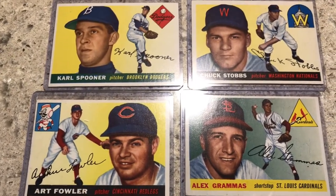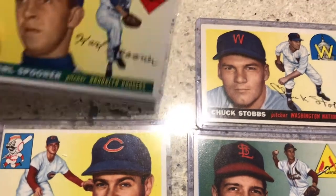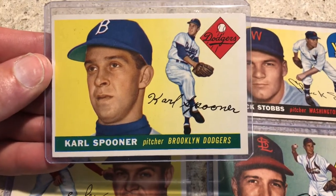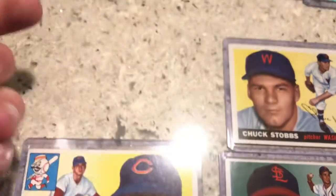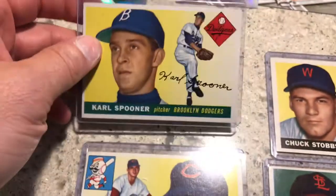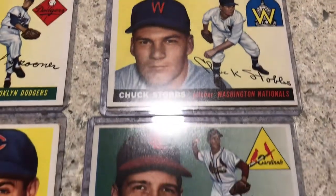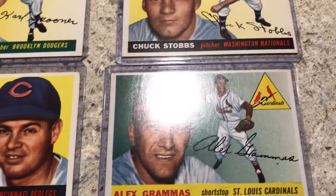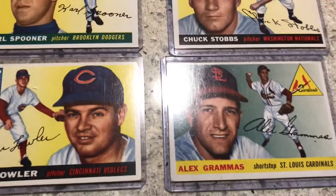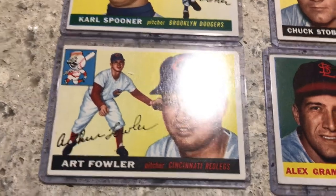Then I got these guys here — these are all 1955 Topps and they are in amazing condition. I mean, they will probably grade out at a six or a seven, maybe a seven-five. Look at the corners and the centering on that card — it is clean. I don't know, I might send these in for PSA just because of their overall condition. I think I'm up to 52 cards now, with four more on the way that I'll do another video on when they arrive.